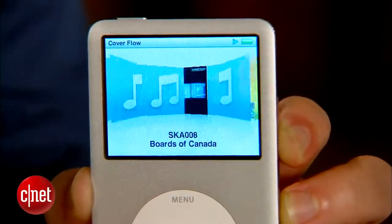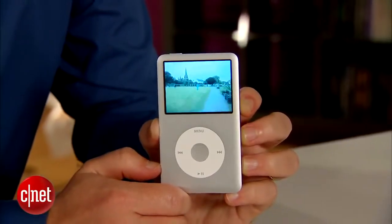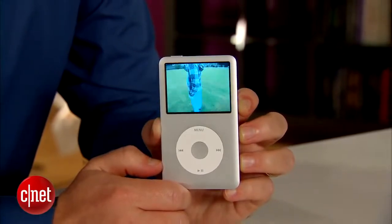It can fit up to 40,000 songs on here, 200 hours of video. If you want to carry everything with you, this is the iPod to get.